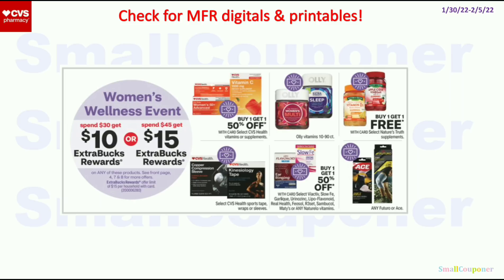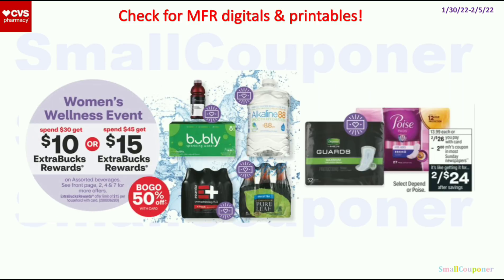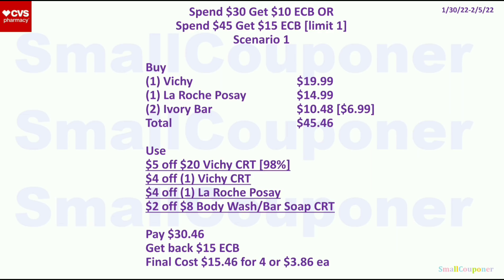The bubbly and the Poise are also included. If you have the big game Ibotta rebate and can find the bubbly at your store, include it in the ExtraBuck deal. First scenario: get 1 Vichy for $19.99, 1 La Roche-Posay for $14.99, and 2 Ivory Bar Soaps (BOGO, second at 50% off) for $10.48 — total $45.46. Use the $5 off $20 Vichy CRT, $4 off Vichy CRT, $4 off La Roche-Posay CRT, and $2 off $8 body wash/bar soap CRT. Pay $30.46, get back $15 ExtraBucks. Final cost is $15.46 for 4 items, or $3.86 each.